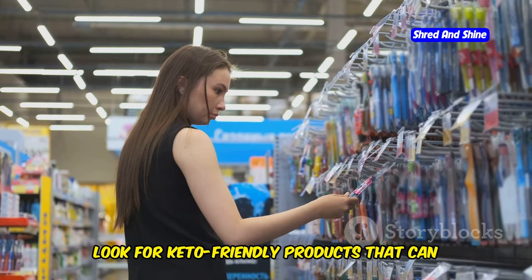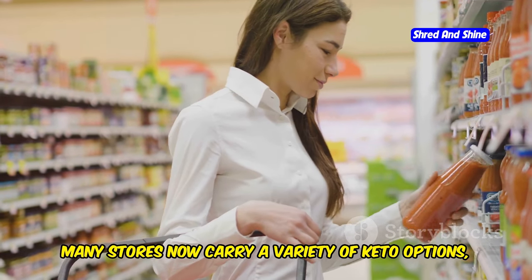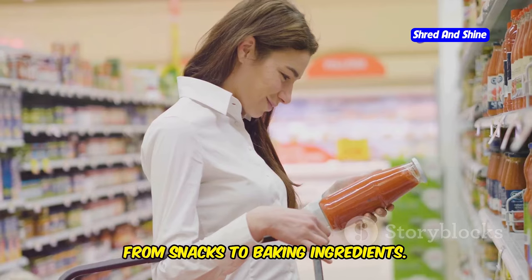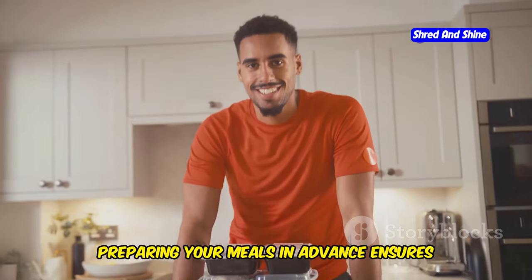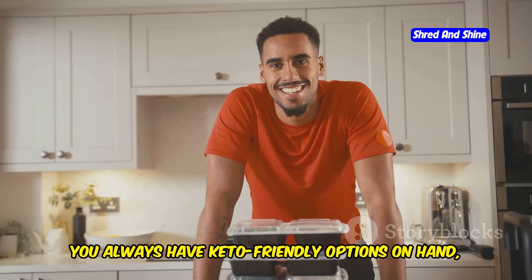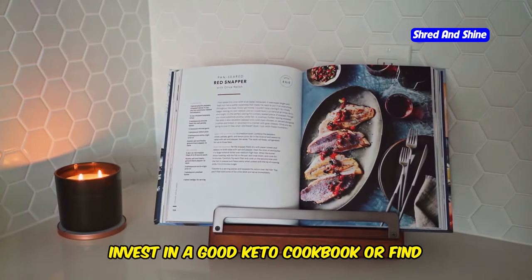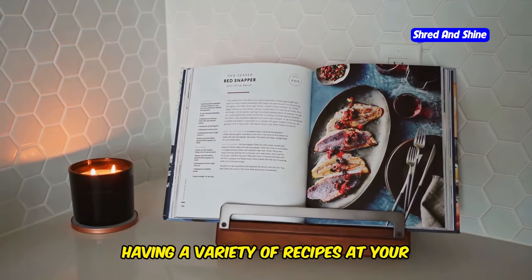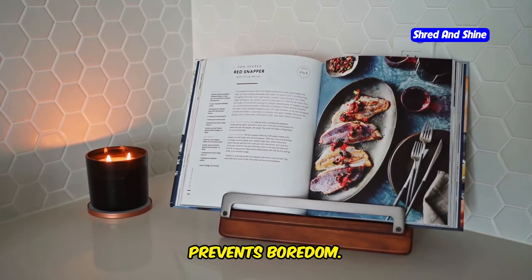When shopping, look for keto-friendly products that can make your life easier. Many stores now carry a variety of keto options from snacks to baking ingredients. Meal prepping can also be a game changer — preparing your meals in advance ensures you always have keto-friendly options on hand, reducing the temptation to stray from your diet. Invest in a good keto cookbook or find reliable online resources. Having a variety of recipes at your disposal keeps your meals exciting and prevents boredom.